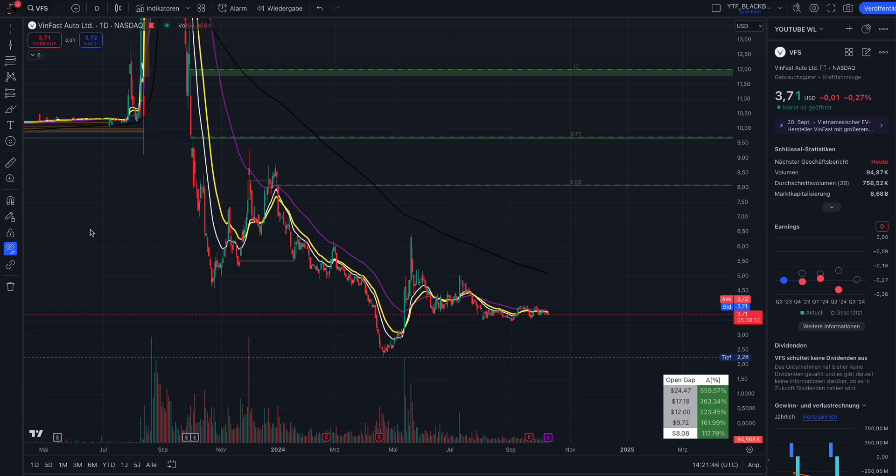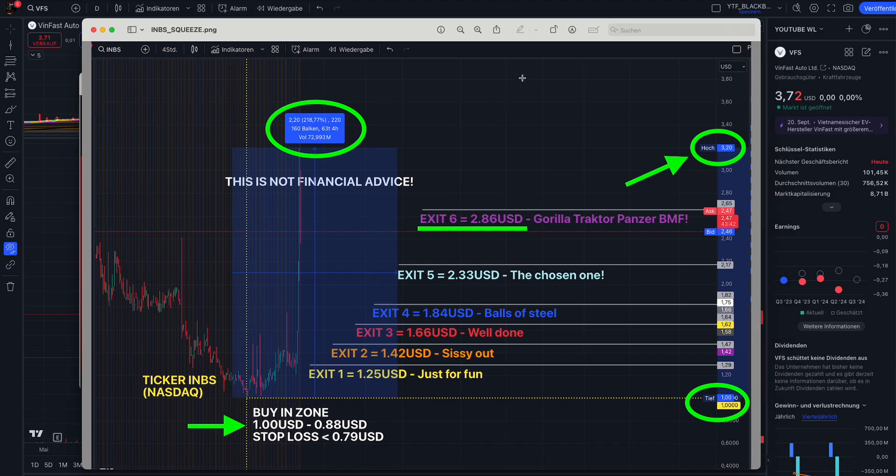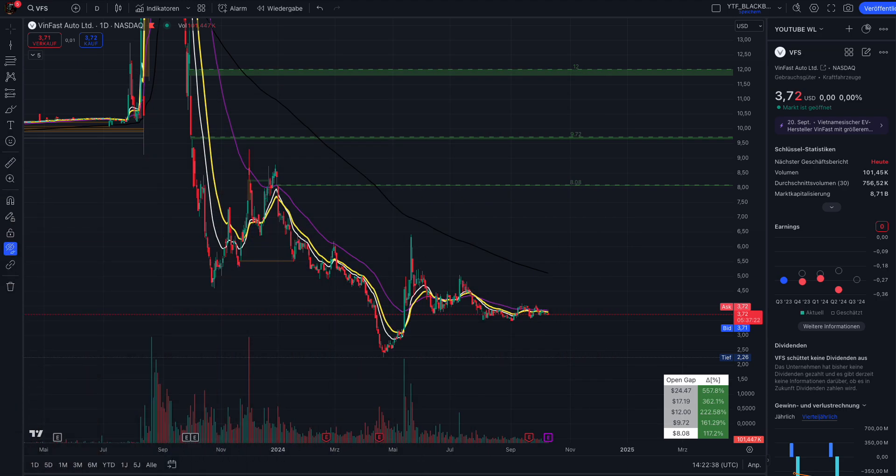Last week we had two squeezes, and one of my hot stocks squeezed 236 percent. If you also want to see my other short squeeze stocks, you can join our trading community. The most popular membership is the full package on Patreon, where you get full access to all my member videos, hot stocks, and trading alerts. Trading alerts are screenshots showing buy-in liquidity zones, exit price levels, and stop-loss price levels. We had a 218 percent squeeze after I released one such swing trade ticker on Patreon.